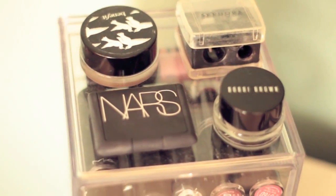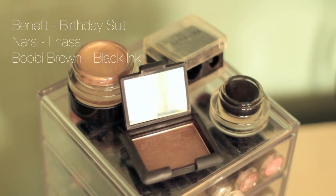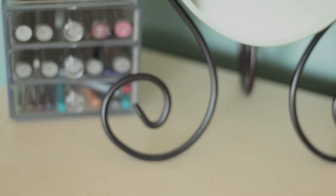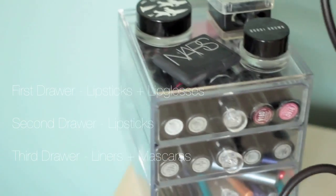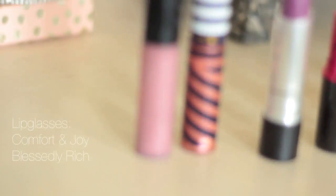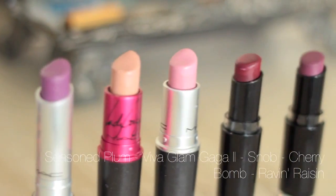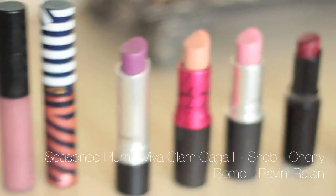I just got this from Target. On the top I just have random miscellaneous things that I couldn't find a home for, so those are just there. I have three drawers in this thing, and in the first one I just hold all of my lipsticks — so lipsticks and lip glosses. I have two limited edition lip glosses, and then I have a few MAC lipsticks. And the last two are from Wet n' Wild.